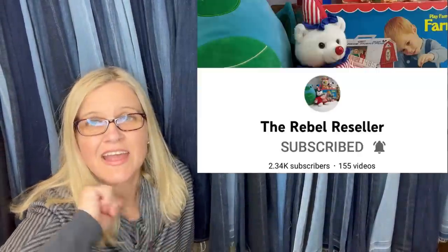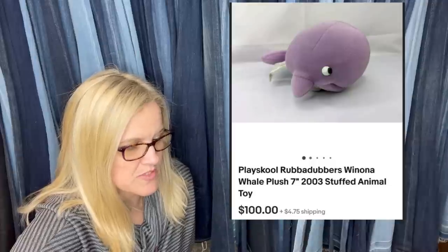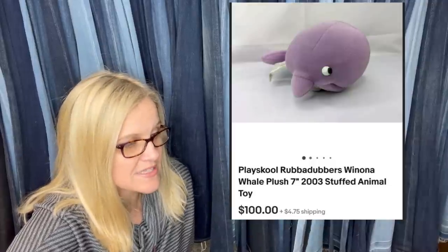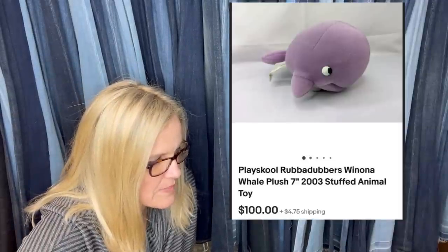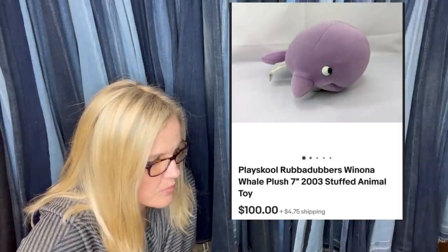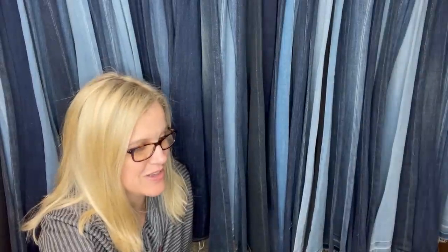This one comes from the Rebel Reseller — she is amazing at finding plush to sell. She got this at the Habitat Restore thrift store for two bucks and sold it the same day. It was listed at best offer of $100. It is a Playskool Rub-a-Dub-Dub Wyona Whale plush — only seven inches. A hundred bucks for that is awesome.